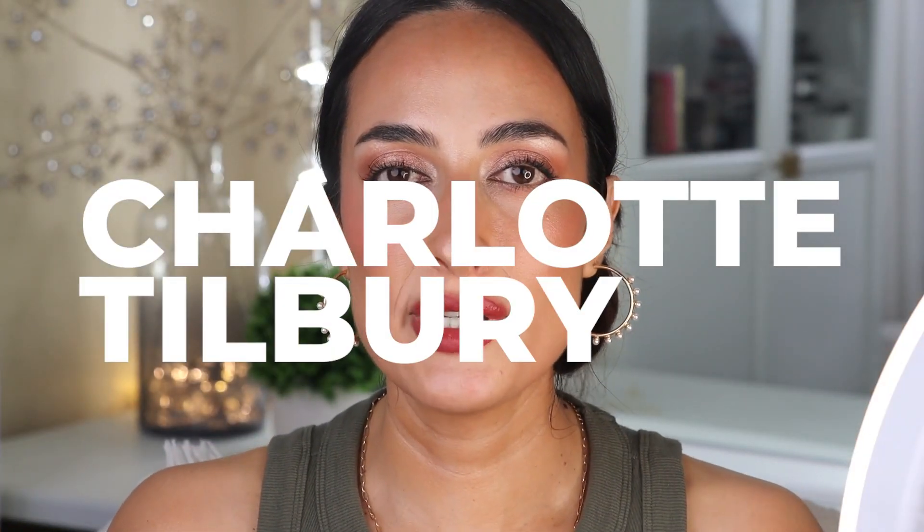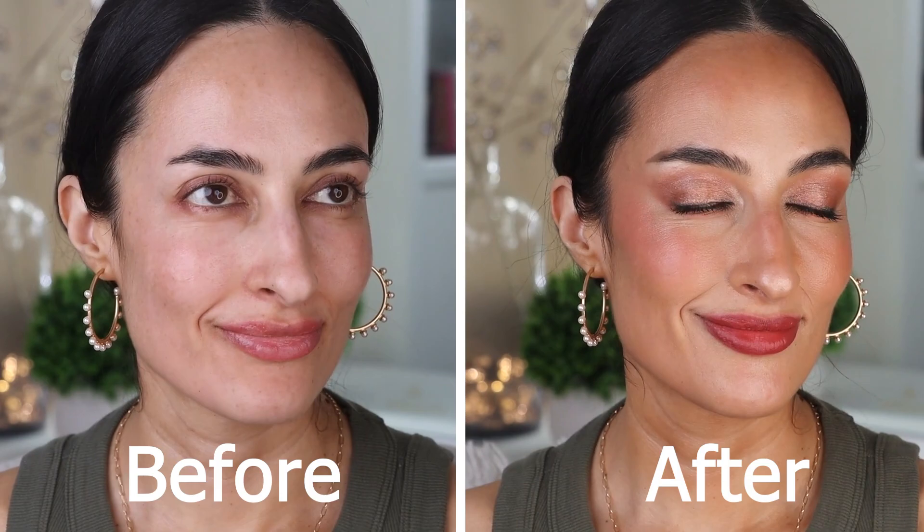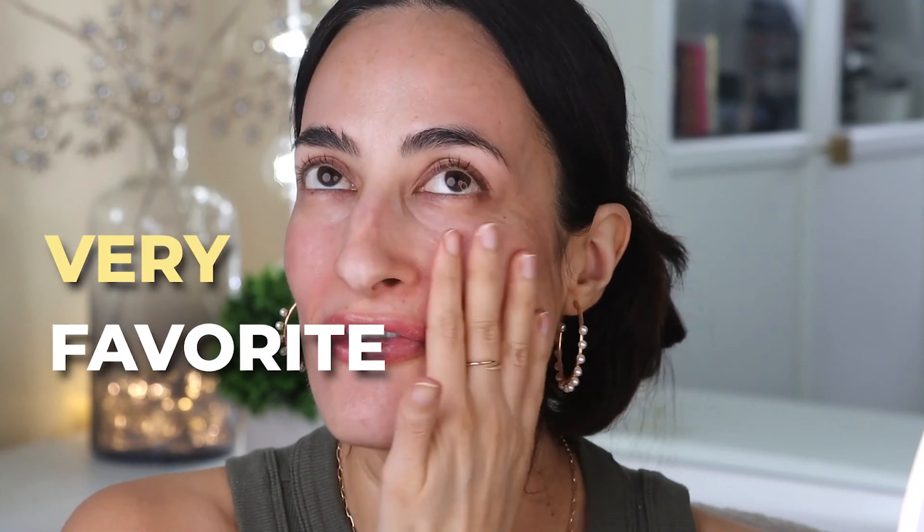Hello everyone, today we're going to do a look using mostly Charlotte Tilbury products, and I'm excited because she has one of my very favorite brands of makeup. Charlotte Tilbury products, almost all of them. I just love using her makeup.